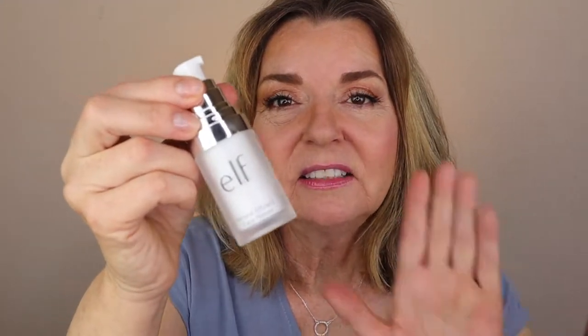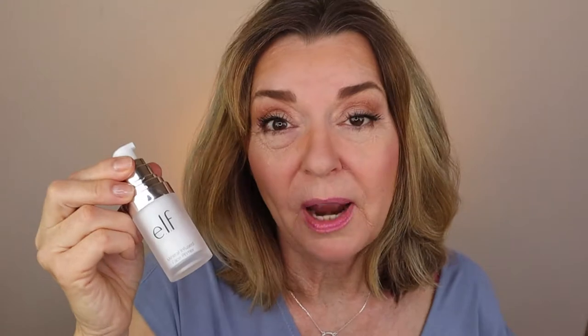I have really settled on the e.l.f. mineral infused primer for myself. It seems to work really well with my skin, and I like it particularly well to really adhere the concealer underneath my eyes. It took me a few tries to find something that really works for me, and it'll probably take you a few tries as well. But stick with it — a good primer is really almost 50% of a successful foundation application.